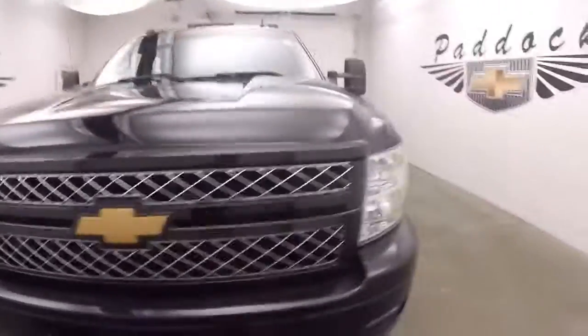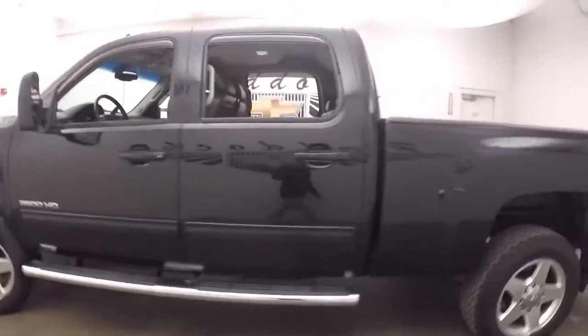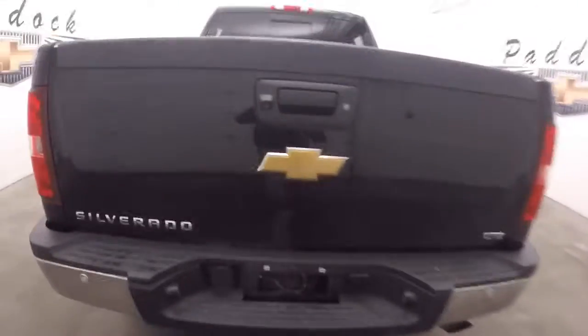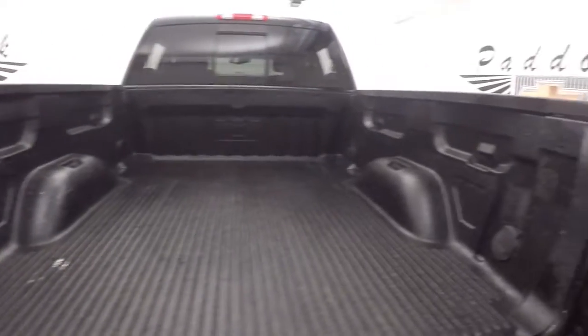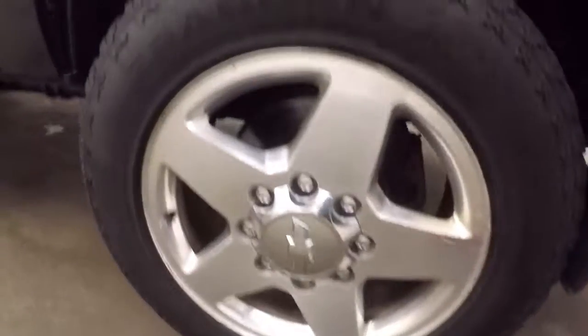This one has a Z71 off-road package — a nice large truck. There's the LTZ. Nice large bed in good shape, covered by a bed cover and bed liner. Nice polished aluminum wheels with some tires, and nice large running boards going down the side.